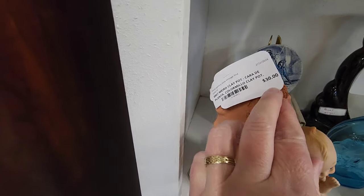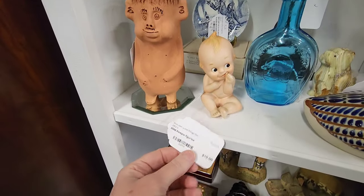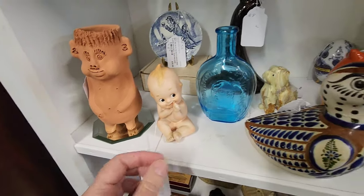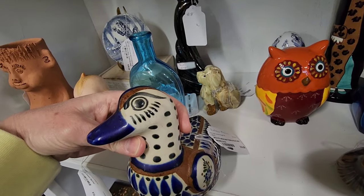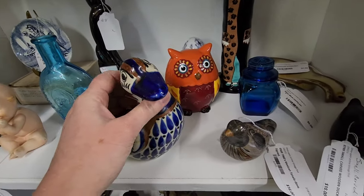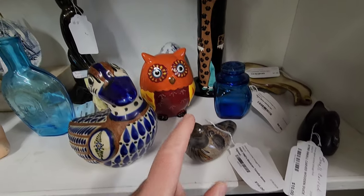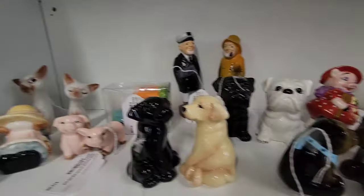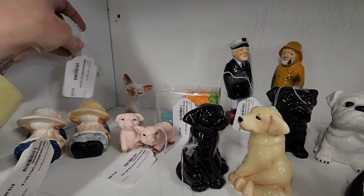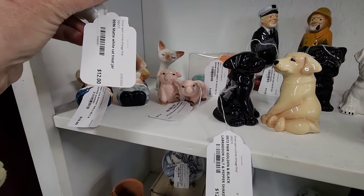We're in another booth. Look at this guy — who are you? You are a weird clay pot, thirty dollars. Here's some little cutie dolls, ten dollars. Some Talavera — that's sixteen. Here's some more Talavera — that's sixteen. And up here we have some kissing salt and pepper shakers.